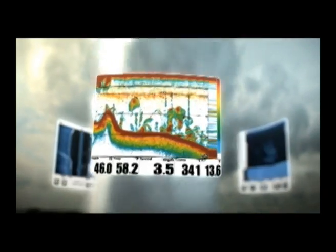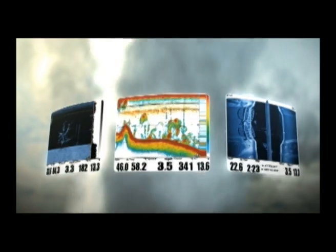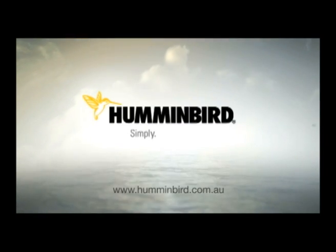Fish smarter with Switchfire, sight imaging, and down imaging — only from Humminbird. Simply. Clearly. Better.